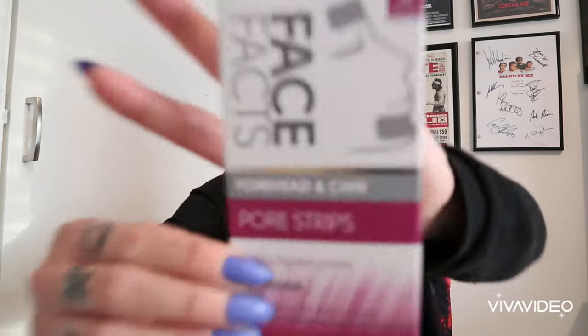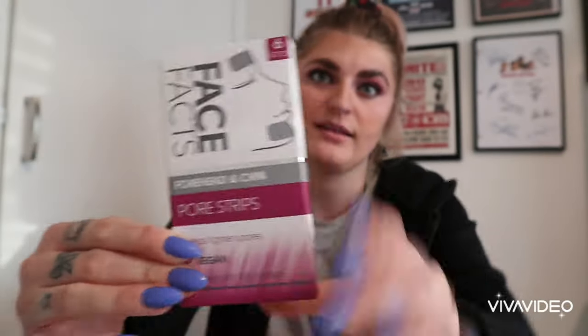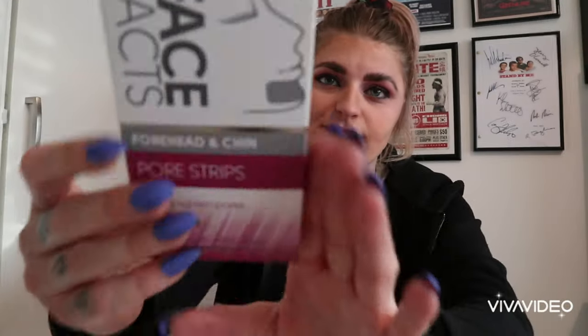Next we have some Face Facts Forehead and Chin Pore Strips. I love these sorts of things - I actually need to do some of these. I've done enough pampering today though; I attempted to brow laminate today which I was pretty chuffed with the outcome considering I don't normally do that.